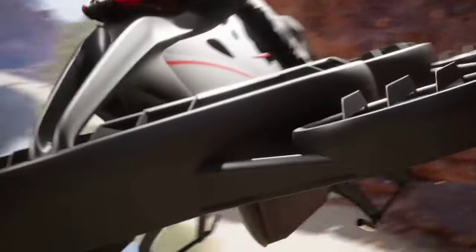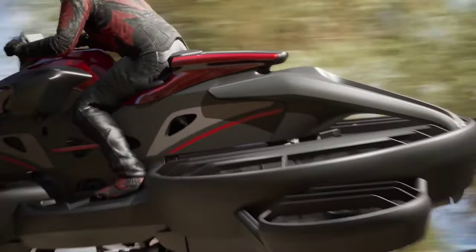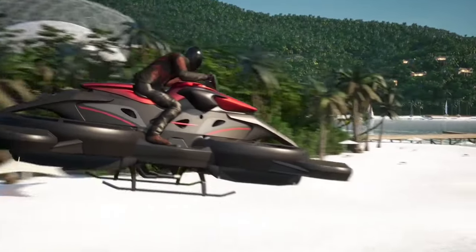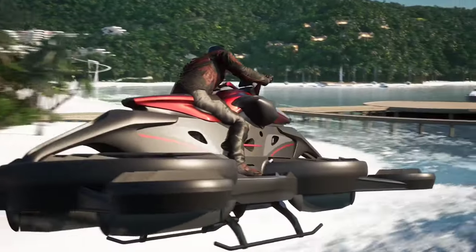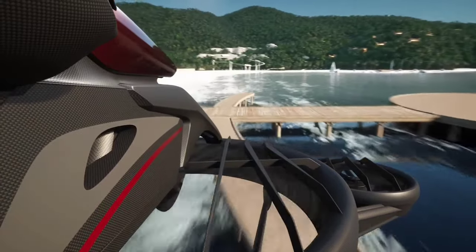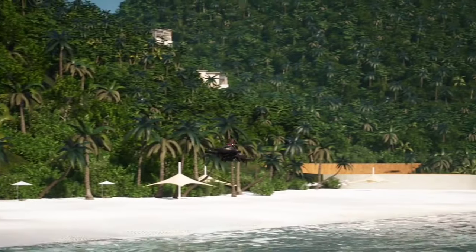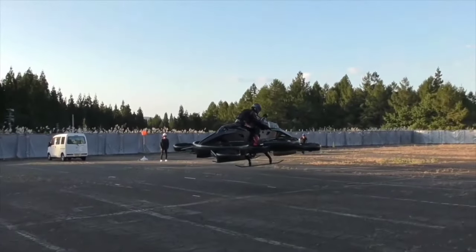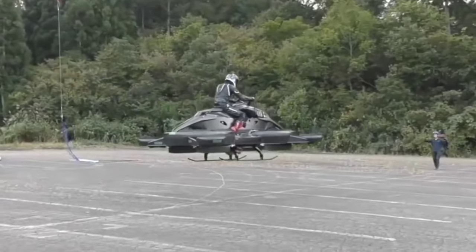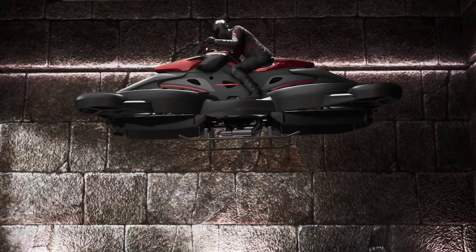What makes the X Turismo truly unique is its fusion of internal combustion and battery power, with a top speed of 62 miles per hour and a 40-minute flight time. Advanced 3D control systems, precise air route planning, mapping controls, and obstacle detection sensors ensure safety, alongside a dedicated app offering real-time updates on vehicle health and location. Beyond thrills, the X Turismo offers practical applications from disaster relief to infrastructure inspections — it's the future of transportation.